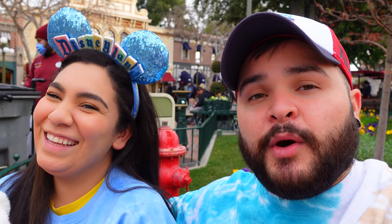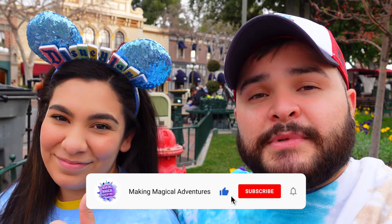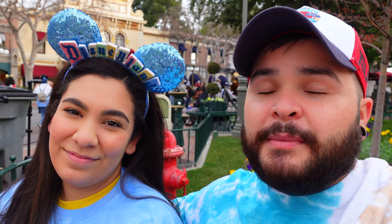One last tip I forgot to mention: bring a water bottle — an empty one you can fill up in the parks so you're not having to buy one. You can refill your bottles around the park. We'll make more videos with more tips and tricks on how to get around Disney. Thank you so much for watching — let us know in the comments what your favorite thing to do at Disneyland is. If you liked this video, give it a thumbs up, subscribe to the channel, and hit the bell for notifications. We always have a magical adventure — see you in the next video!